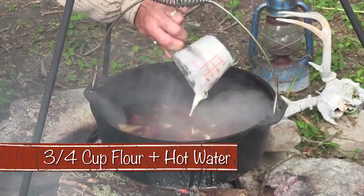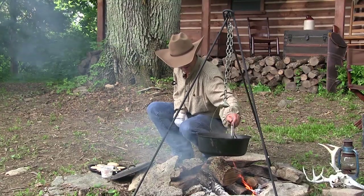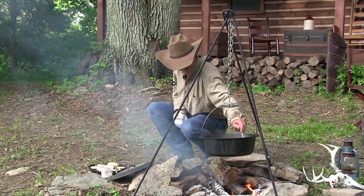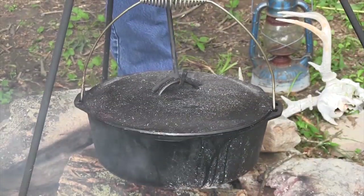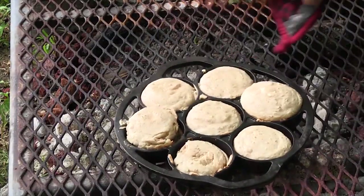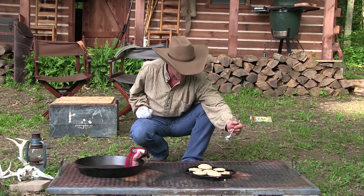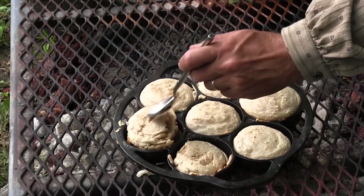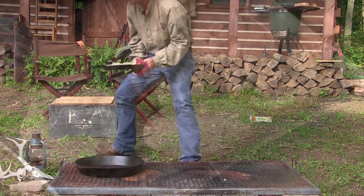I'm gonna put my thickener in here and mix that up. As that cooks, it'll continue to thicken up, and we're well on our way to getting some good vittles. I cheated a minute ago and checked the biscuits — look at that, nice and fluffy, done all the way through. That is the perfect biscuit — just right on the bottom. Now we scooped up our biscuits, which turned out absolutely wonderful. Would you scoop us out some venison stew?